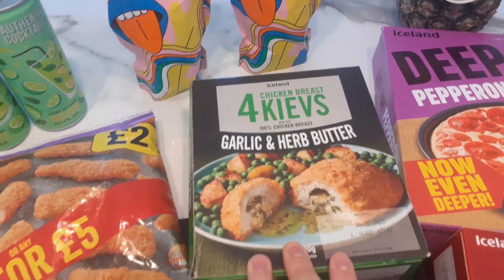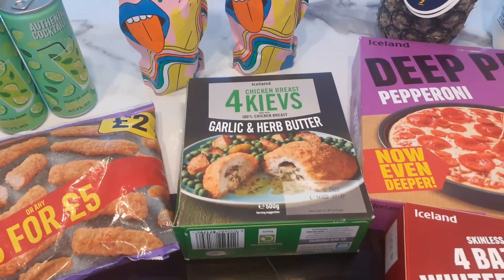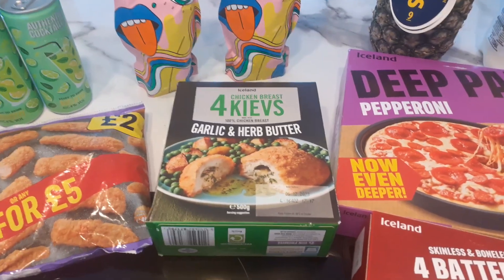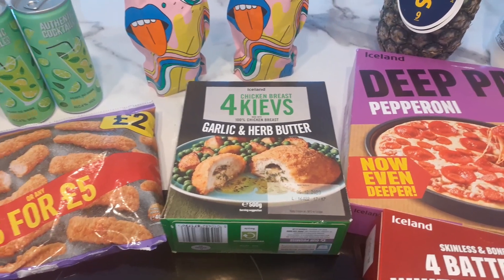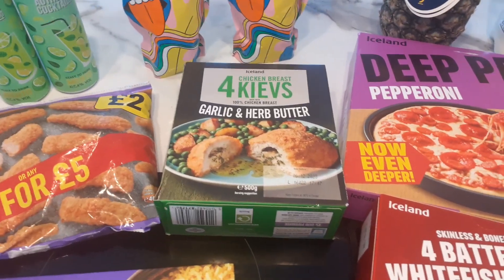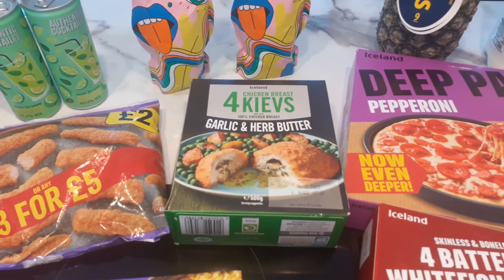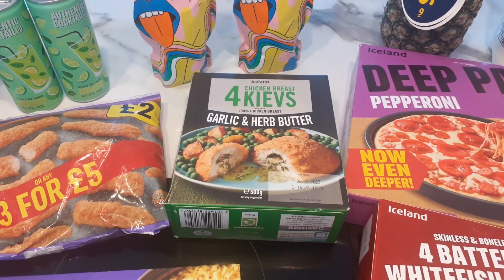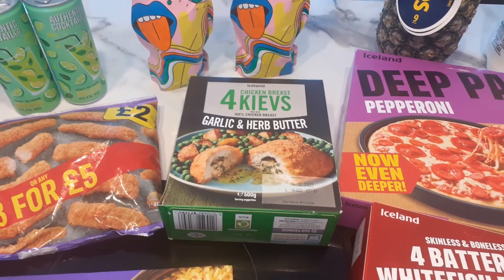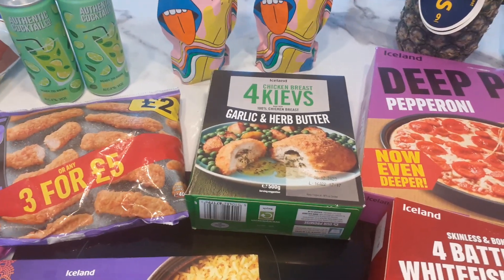Then I got these chicken kievs. I've been buying two packs from Aldi at about £1.89 each, so you're looking at just under £4 for four. Whereas here you get four kievs for £2.50 — so again, if they're good I'll probably stick to these because it's better value.